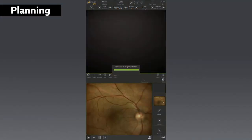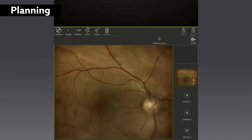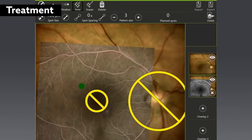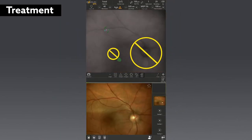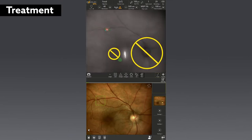Planning for the navigated microsecond pulse laser treatment involved placing a high-density grid just over the area of focal leakage. Treatment was then performed using a 5% duty cycle, with a 100 micron spot size and a 200 millisecond envelope. Image-guided full eye tracking was also performed to ensure targeted application of laser spots.